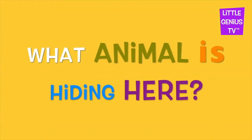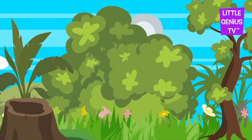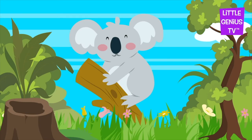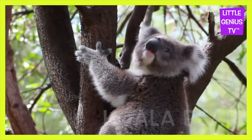What animal is hiding here? It's a koala bear. Koala bear. The koala bear climbs trees.